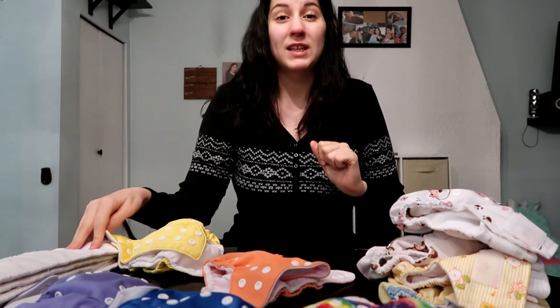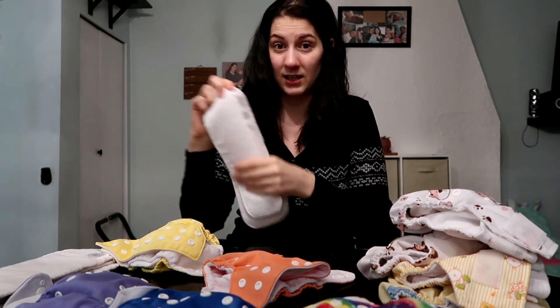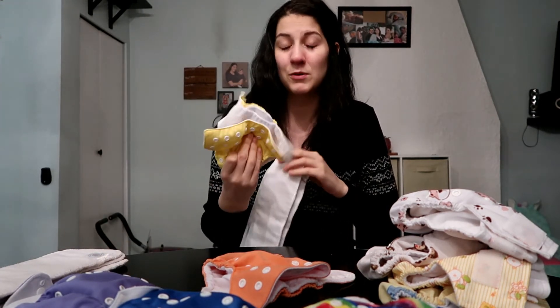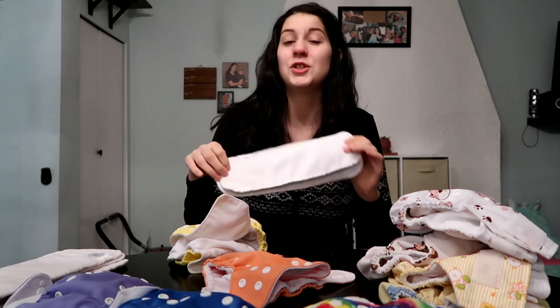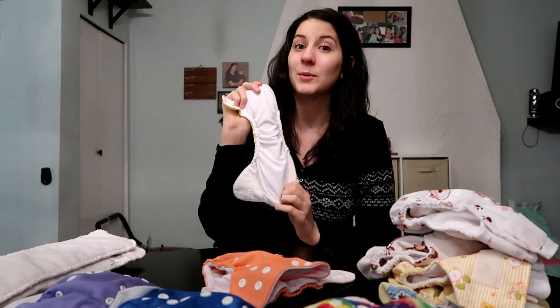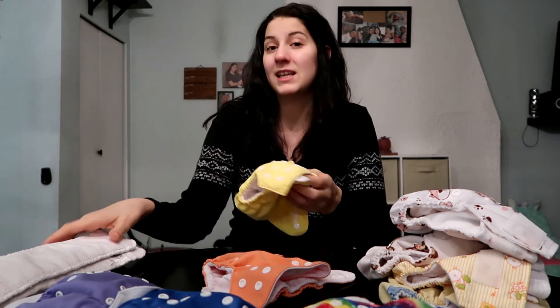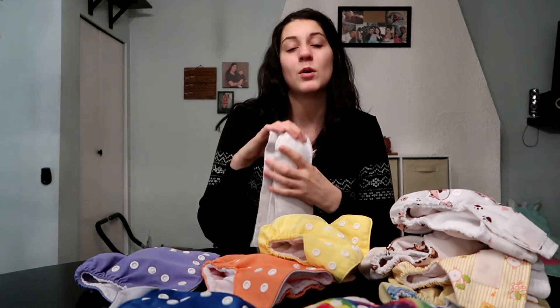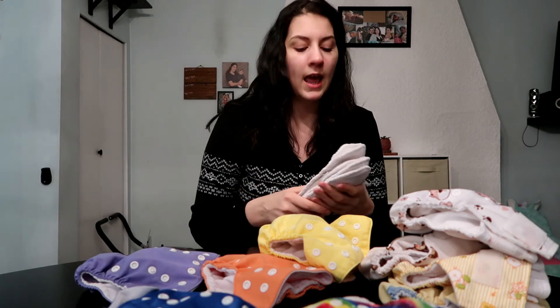Something great about pocket diapers is you can really adjust the absorbency. If your baby is a heavy wetter you can just double up on your inserts — stuff two in there. It will make it a little bulkier but it'll really absorb, which is great for bedtime, nap time, or car rides. To help with absorbency issues, consider buying hemp or bamboo inserts. They absorb better but take a little longer, which is perfect for pocket diapers — the microfiber absorbs right away and then the bamboo or hemp slowly absorbs underneath. My newborn stash doesn't include hemp or bamboo since I was new to cloth diapering, but my bigger stash for my older baby definitely has bamboo and I'm looking into hemp now.